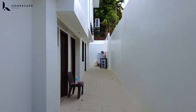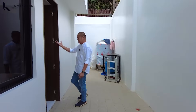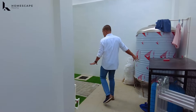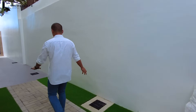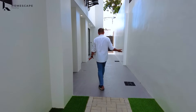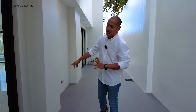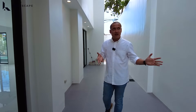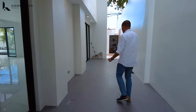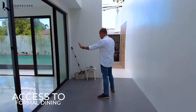We also have the location for your staff quarters and the laundry area. This door has access to your auxiliary kitchen, and the area for the water tank. So we have your spacious setbacks all throughout the property. The advantage of this is it allows lots of natural light because of the proper setback, and the same goes for ventilation around the area. You also have access to your formal dining through this sliding door.